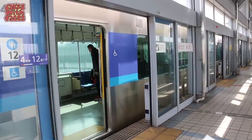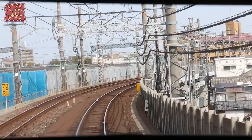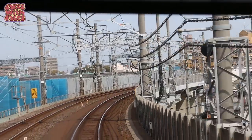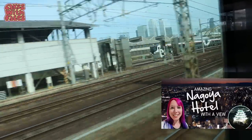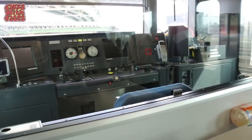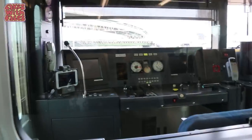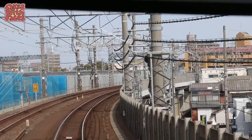You can't use a JR pass because this line isn't run by Japan Railways. The trains are very frequent — about every 15 minutes. You can see our hotel from the train, the Nagoya Marriott Associer — there's a room tour in my previous video. We were at the end of the train so we kept ourselves amused trying to guess what all the controls and dials are for. The journey takes about 25 minutes.